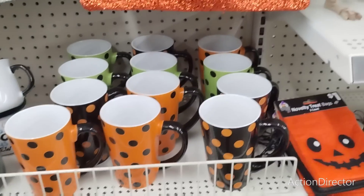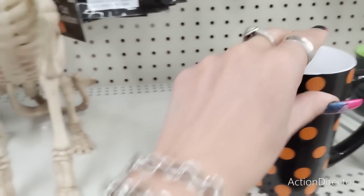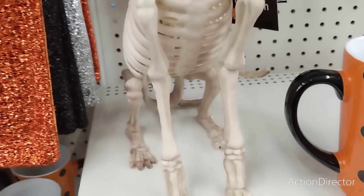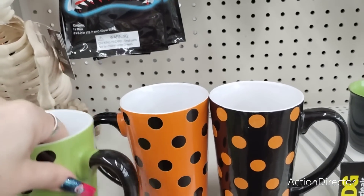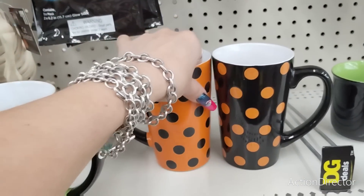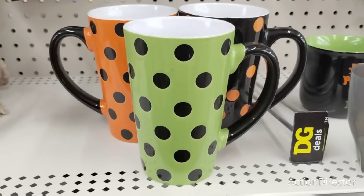They also have these ceramic coffee cups — these are adorable, $5. A little high in price, but I am digging the colors, especially this green. I think the green really makes it pop out in a really cute way. Definitely adorable. Just wish they were a little bit lower in price.